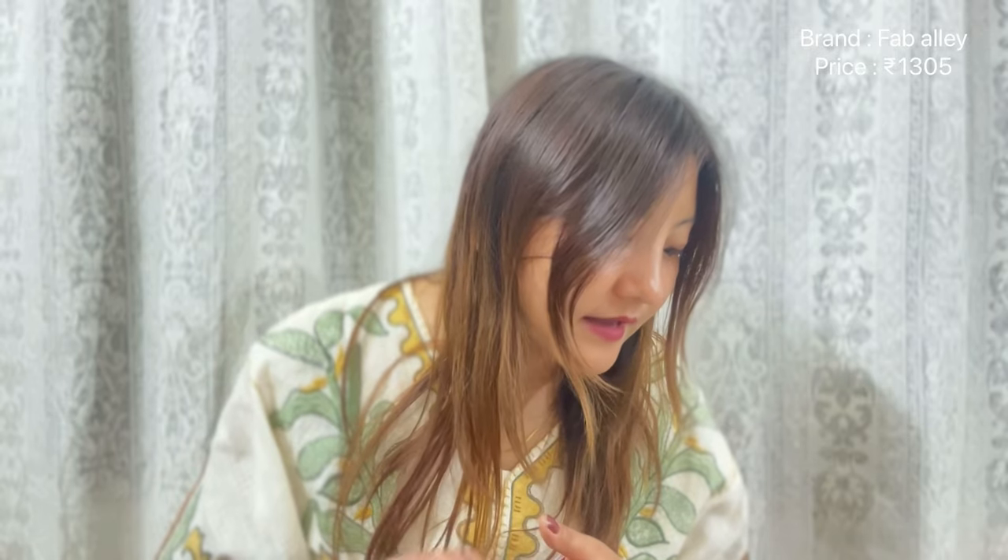The next one is not really my usual style but I wanted to try something like this. It is really soft material — it's in velvet material. This is from the brand Fab Ali, in medium size, and I got it for ₹1305. It's in polyester with a velvet finish, and the color is so pretty — it's a beautiful shade of brown.